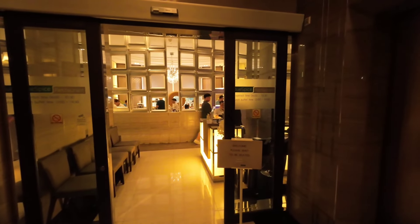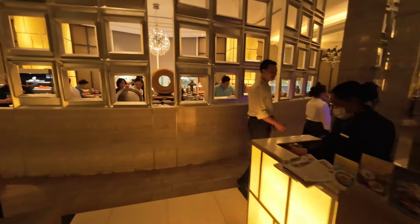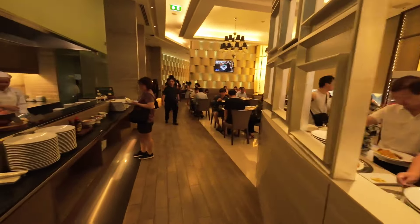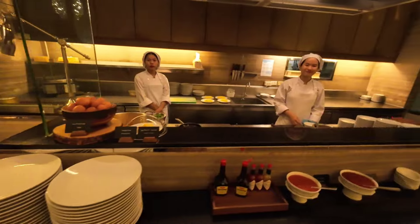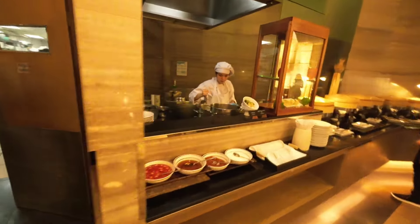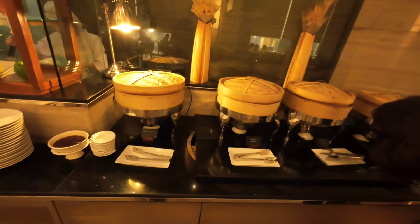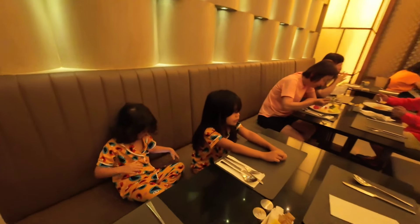All right, so we're going into the buffet breakfast. Good morning everyone!